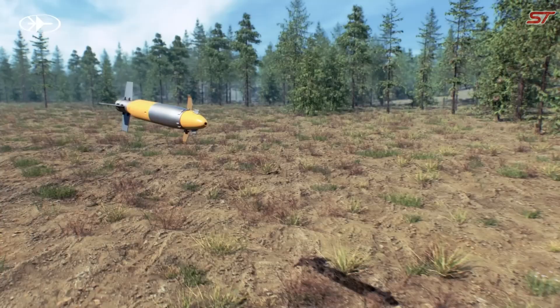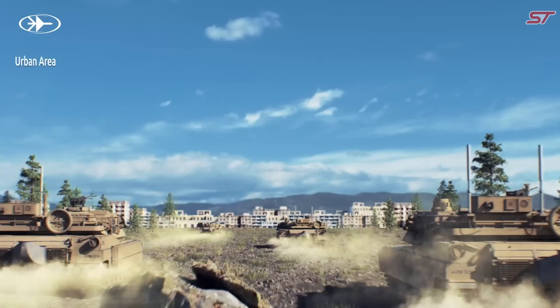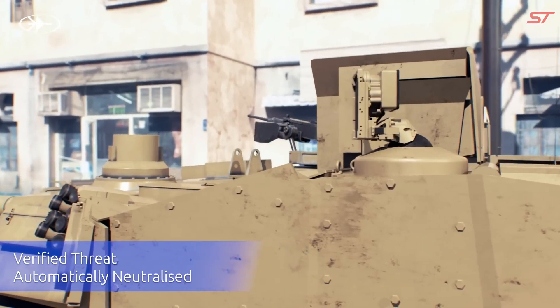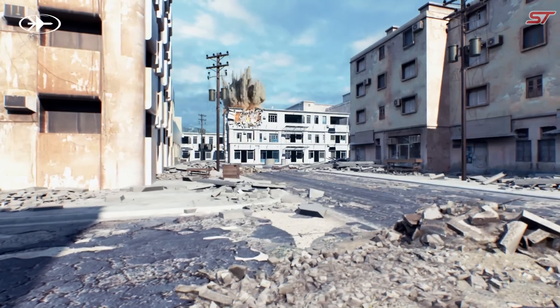This real-time protection capability significantly increases the survivability of armored vehicles, providing reliable and effective defense against numerous anti-tank weaponry, making it a vital asset in modern military operations.